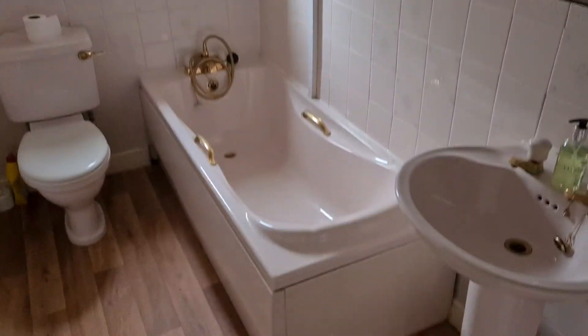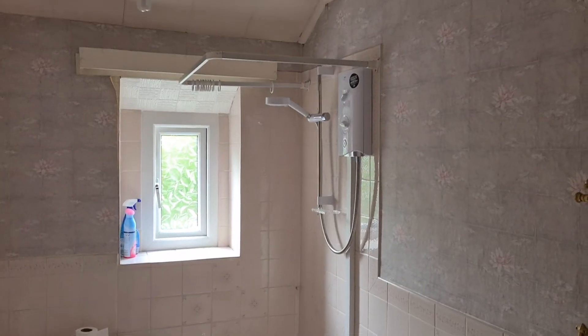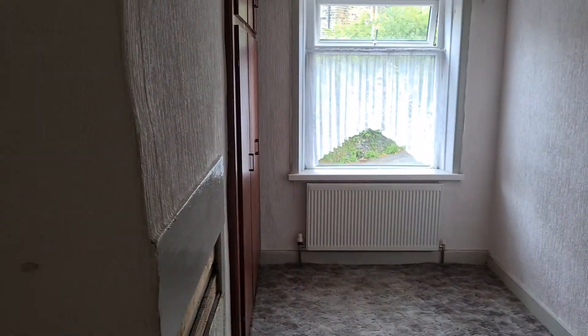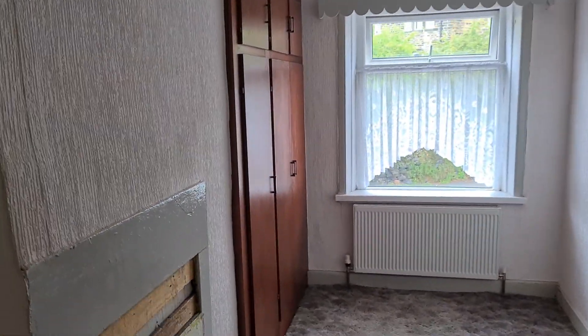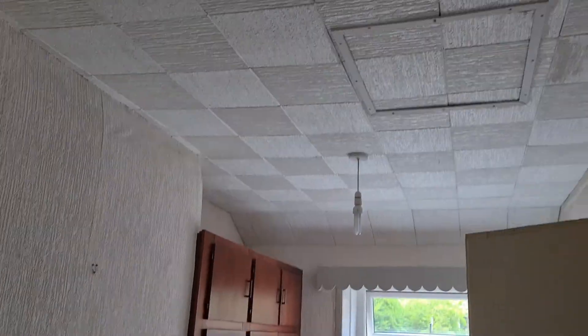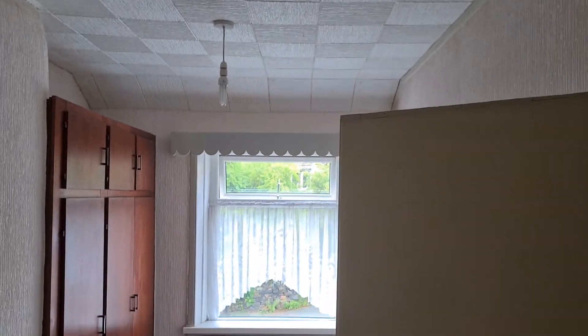Up a couple more stairs onto a small landing area, where we've got a bathroom — functional, but we expect people will look to update that. And then another bedroom here; there is work required here as well. We've got polystyrene tiles on the ceiling which will obviously need to come down.